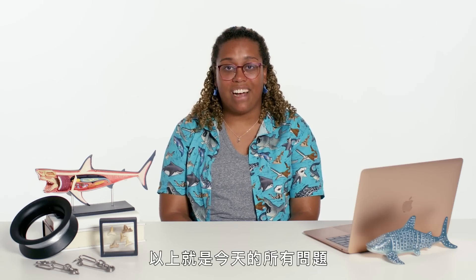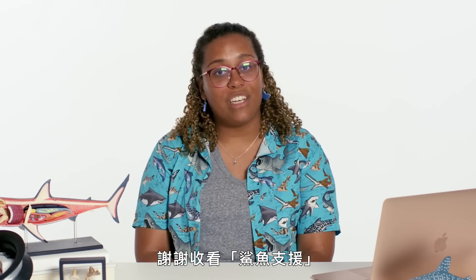So those are all the questions for today. I really loved answering them and I hope that you learned something new. Thanks for watching, Shark Support.